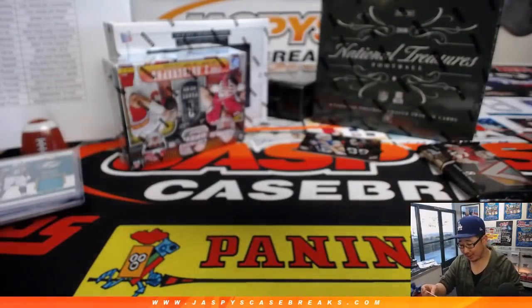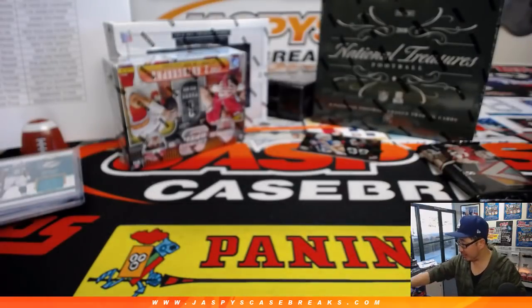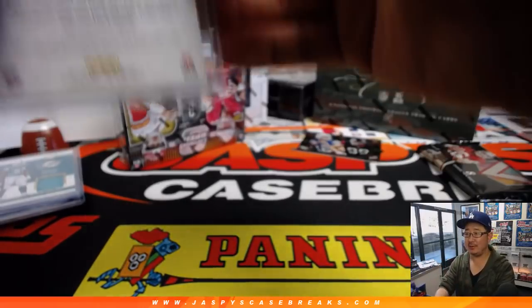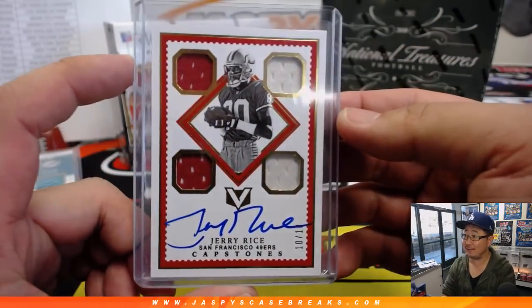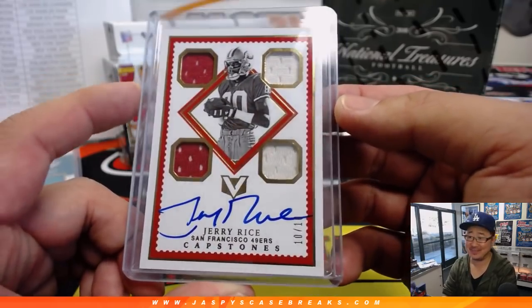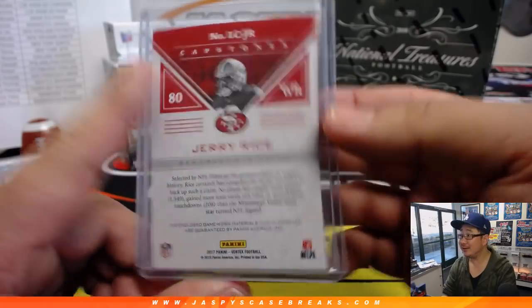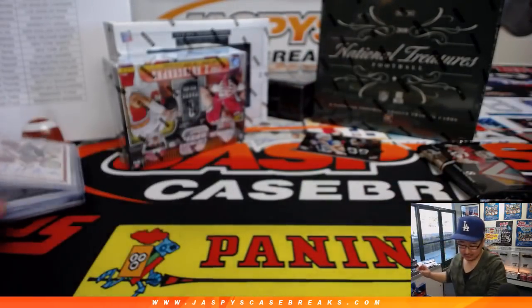10 out of 10, two-color quad relic, on-card auto — Jerry Rice. Jesse with the Niners. He had forgotten who he got earlier; he's not going to forget now. It's a great hit.